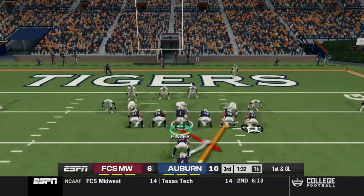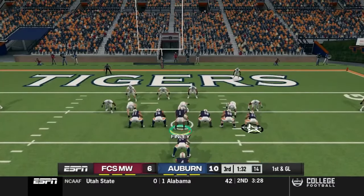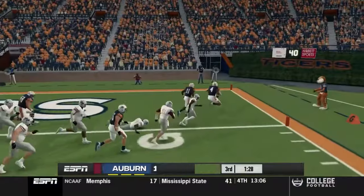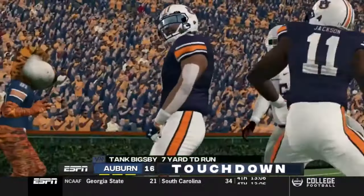A fumble on the next drive gives us a very short field and a chance to punch it in for a touchdown and add to his stats. First play into the end zone — touchdown Auburn!